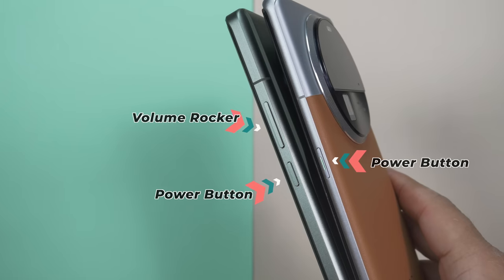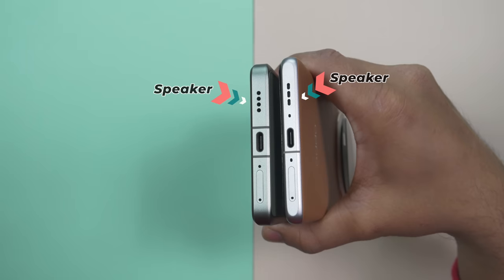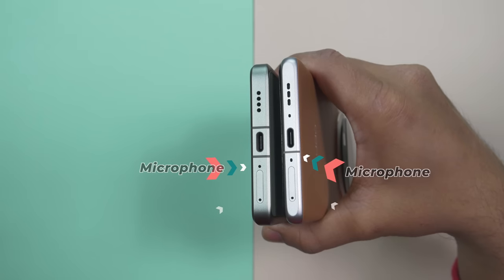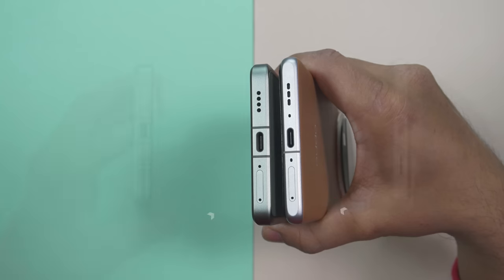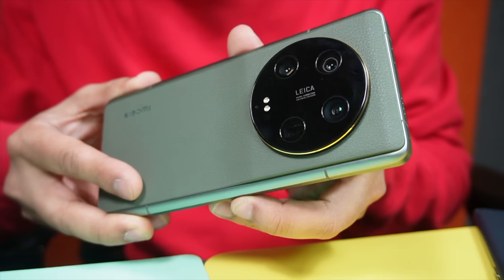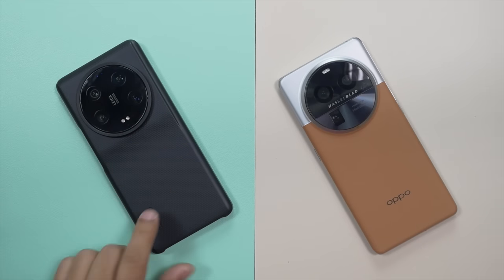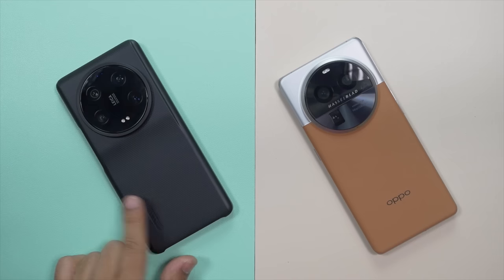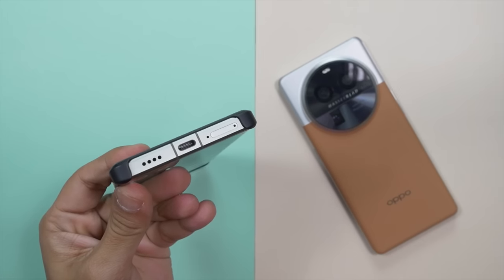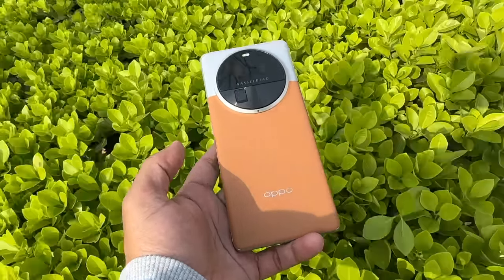Xiaomi 13 Ultra has all buttons on the right side; Oppo Find X6 Pro has volume rockers on the left and power button on the right. On top, both have a secondary noise cancellation microphone, IR emitter, and speaker cutout. At the bottom: another speaker grill, USB-C port, primary microphone, and dual SIM tray. Xiaomi 13 Ultra supports USB 3.2; Oppo Find X6 Pro supports USB 3.1. Xiaomi has added a few unnecessary curves that lead to comfort issues when holding without a case, and the black protective case provided looks ugly with the green variant. I personally prefer the design language of Oppo Find X6 Pro — it has an elegant vibe and feels better in hand.